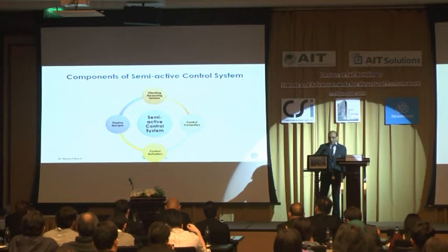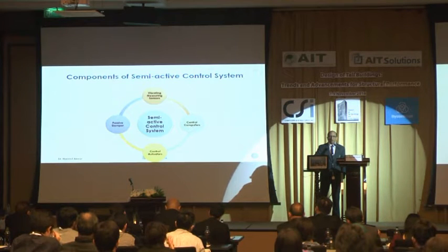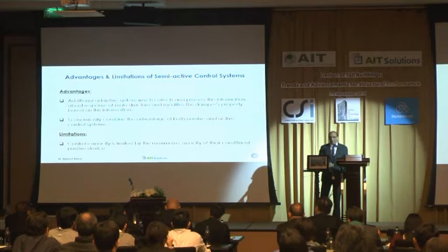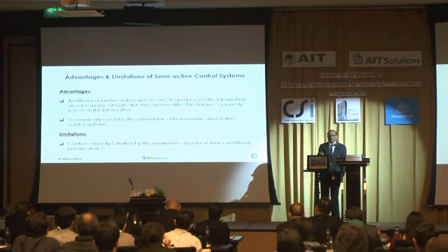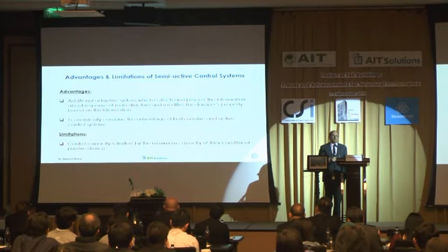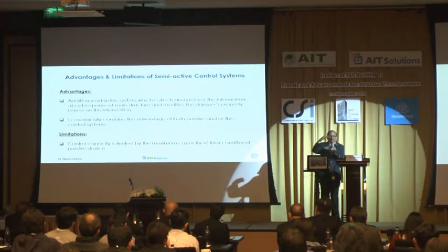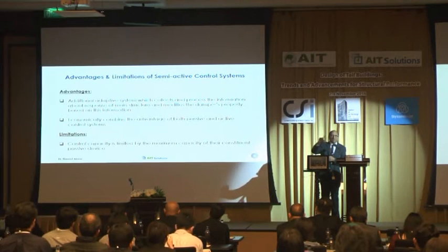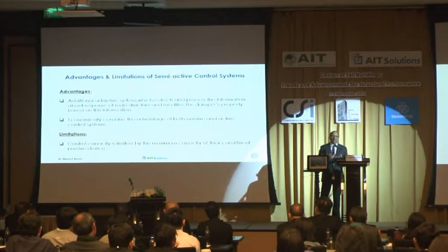The working principle is that a computer processor processes the vibration measurements from sensors, generates commands for the controls, and they change some parameters and modify the properties — so the behavior changes. This is a bit smarter than the passive one. The main advantage is that these adaptive systems can collect and process data and adjust the response to peak more efficiently than passive ones — because we do not need to design for the peak and can leave the peak for the device to handle. The limitation is that the additional capacity is limited — you cannot change a lot. It is good for smaller excitation levels like controlling vibrations and wind in some cases, but not so good for large forces or large variation forces.